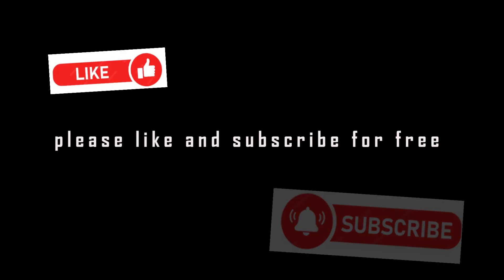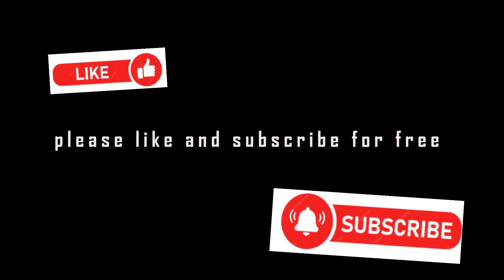Please don't forget to like and subscribe. Thank you!